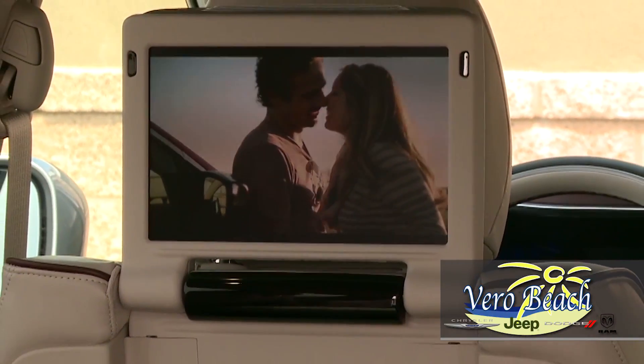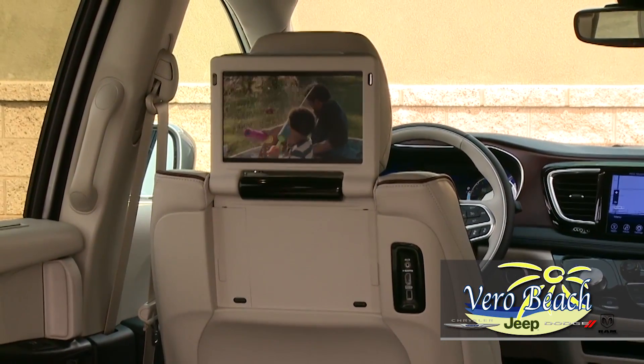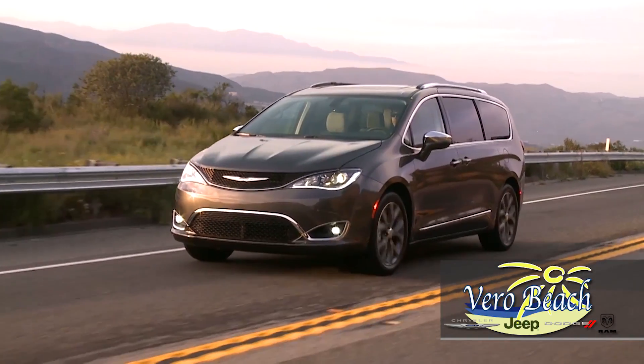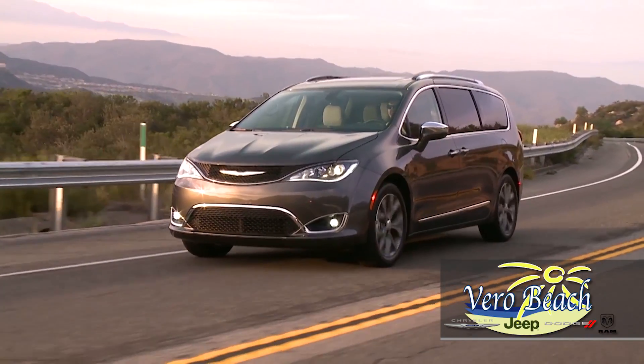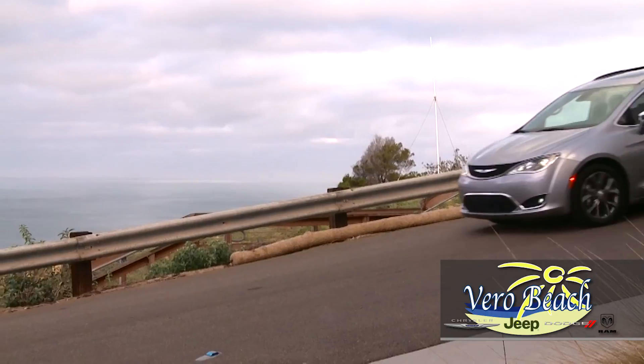The available Nappa leather trimmed ventilated seats are pure luxury, and the available class-exclusive power-reclining third-row seat is a modern marvel. The legendary stow-and-go seating and storage system gives you storage confidence, knowing the folded floor second-row seats can be stowed away easily when you need the extra room.